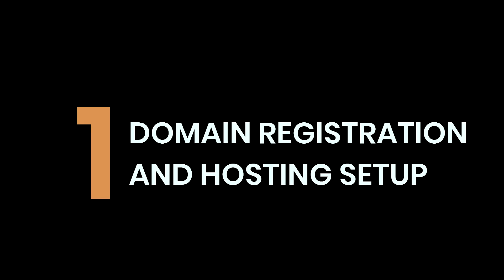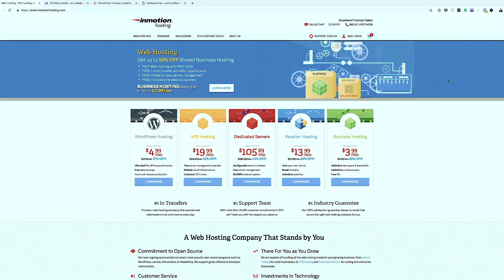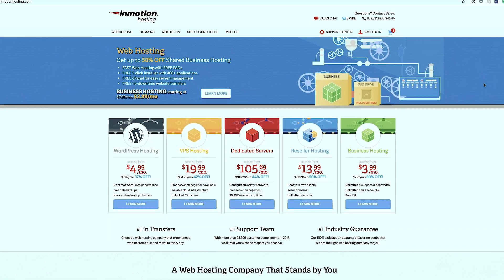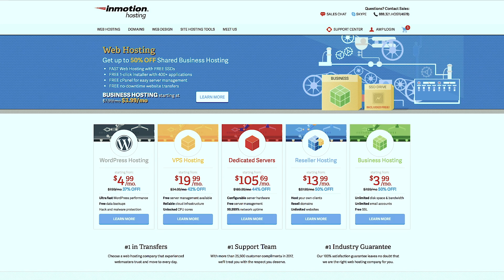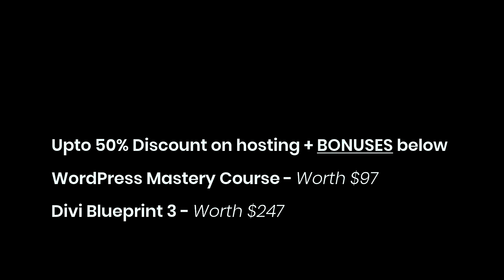Let's kick start our tutorial with step number one: registering our domain name and hosting. Think of your domain name as your postal address and your hosting as your physical house. People type in the domain name - like wordpress.com - to get to your website. We're going to go to InMotion Hosting, a company I recommend and use. They have a 50% discount if you use my affiliate link in the description. I also have two courses to give you: Web Design Mastery using WordPress and Divi Blueprint 3.